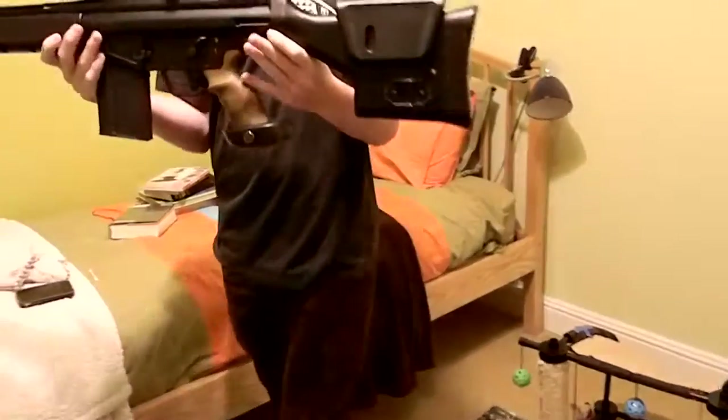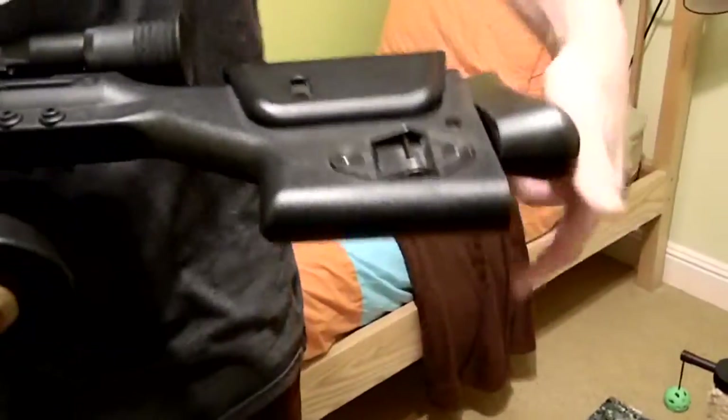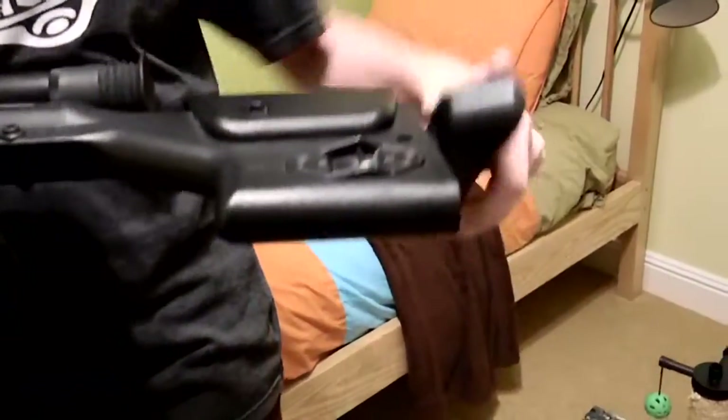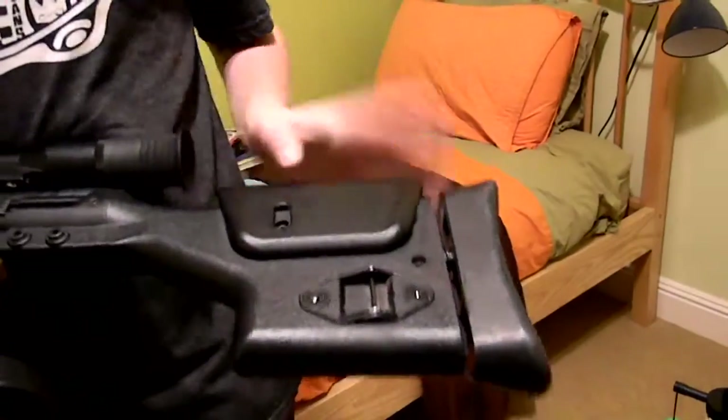So, on the start, you can see here's the stock. It's fully adjustable. You can spin out this if you want it longer, or you can pop this out up and down.